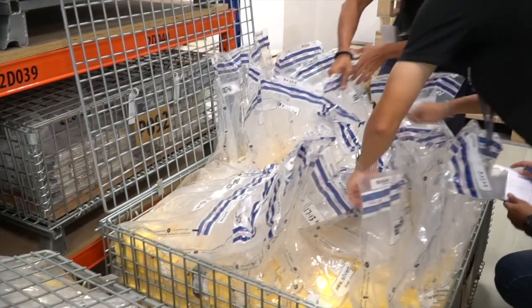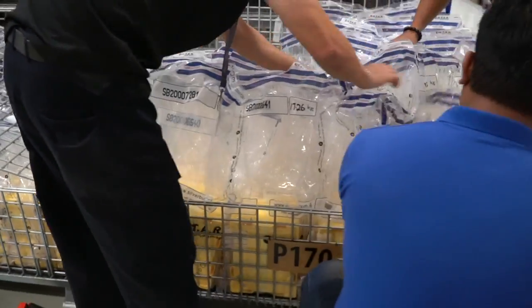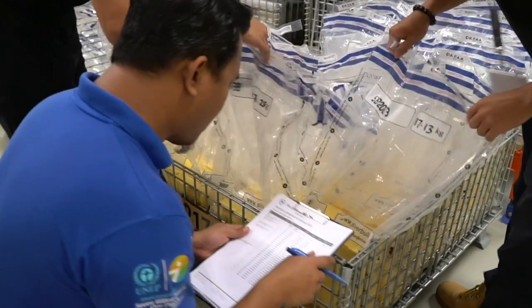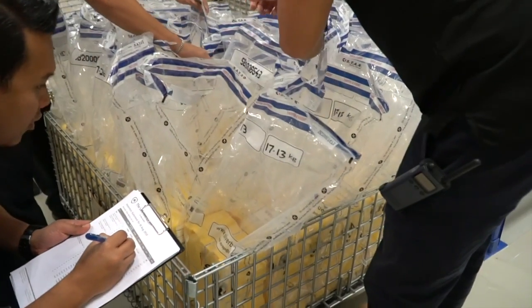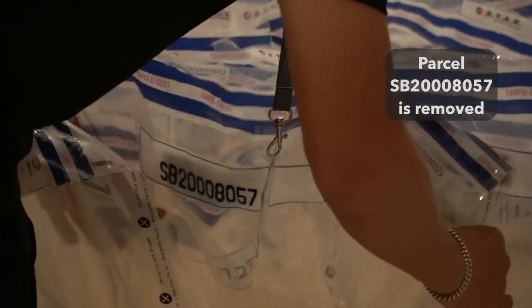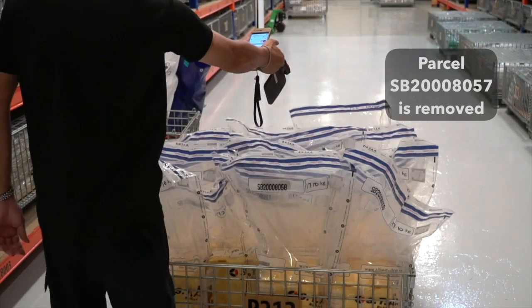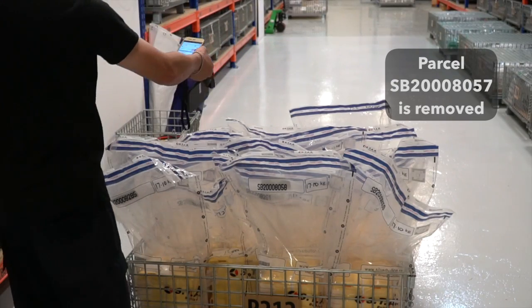Inspectors also conduct audits manually to verify the accuracy of the RFID scans, and pallet cages can still be inspected parcel by parcel. In the event a parcel is missing, as in this demonstration where we remove a parcel, the RFID scanner will let inspectors know a parcel is missing.